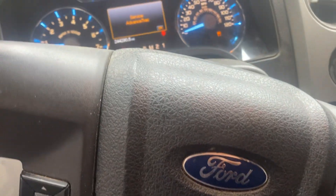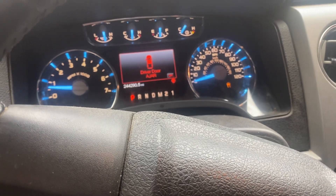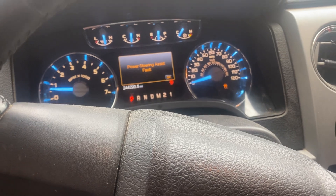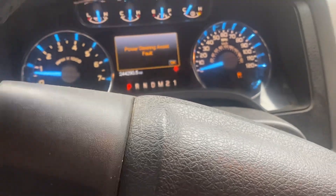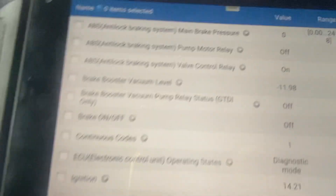Here we are with this 2012 Ford F-150. Right now we are performing a diagnostic to find out why the warning light is on and also why the steering is hard to turn.